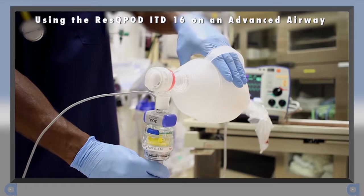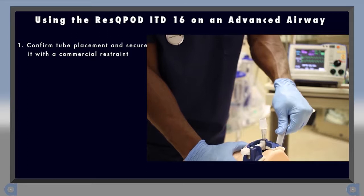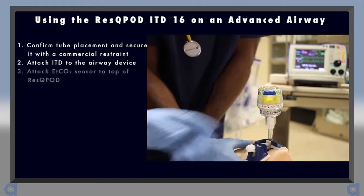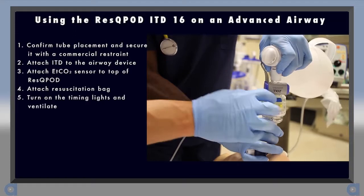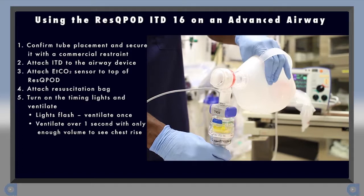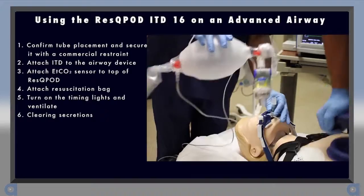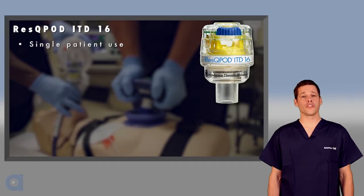Now, let's discuss how to use the Rescue Pod ITD-16 on an advanced airway, such as an ET tube or supraglottic airway device. Once an advanced airway has been placed, secure it using a commercial tube restraint. Then, attach the Rescue Pod to the airway device. Next, apply an end-tidal CO2 sensor if available. After that, attach the resuscitation bag. Now, turn on the timing assist lights, which flash 10 times per minute. Each time the lights flash, provide one ventilation. Remember, ventilate over one second and with only enough tidal volume to achieve chest rise. If the Rescue Pod fills with secretions, remove it from the circuit and use the ventilation source to clear it. The Rescue Pod ITD is for single patient use only and should be disposed of properly after use.